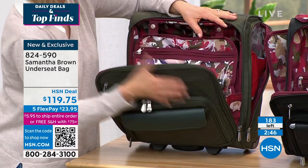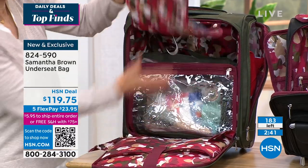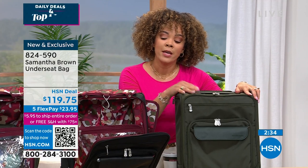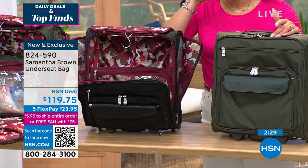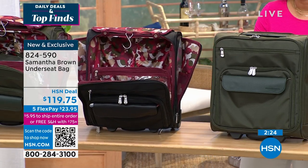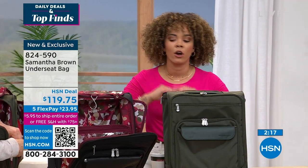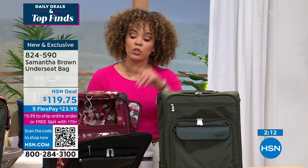These are all things I don't even have to go inside the bag to get — they're right here, easily retrieved. The whole experience of the under-seater is about controlling what you can control. I love that it's an under-seater, and I'll give you the final opportunity — our clock says about two minutes and 39 seconds but it will expire sooner. If you want the black or forest green, hop on the phones now or go to HSN.com. 50 left in black, 130 left in forest green. Item 824-590.